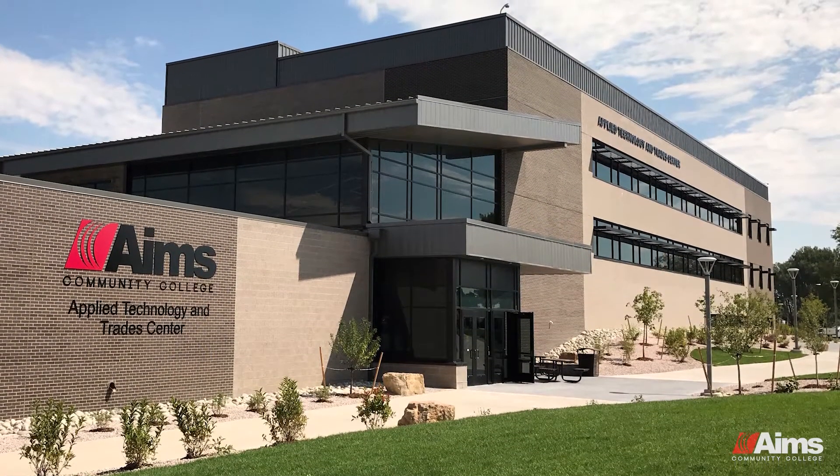If you're thinking about coming to Ames or entering higher education, just do it now. There's no time better than now, so just get started. Ames is a great place — they have phenomenal instructors, great resources, and a phenomenal facility for learning.